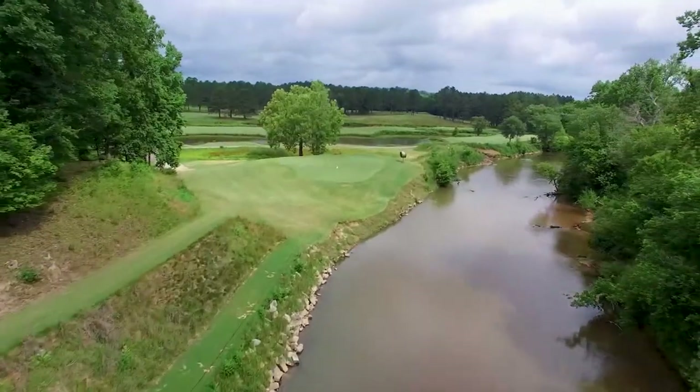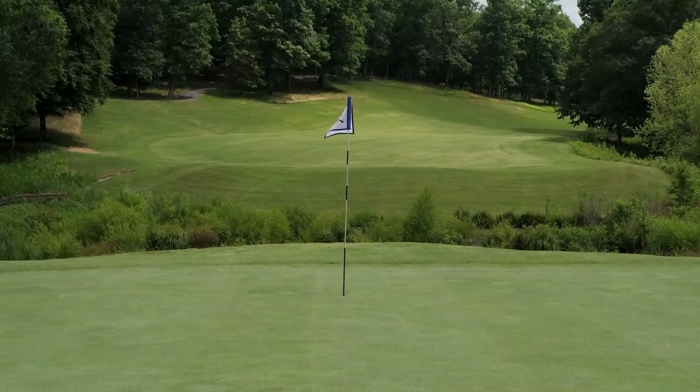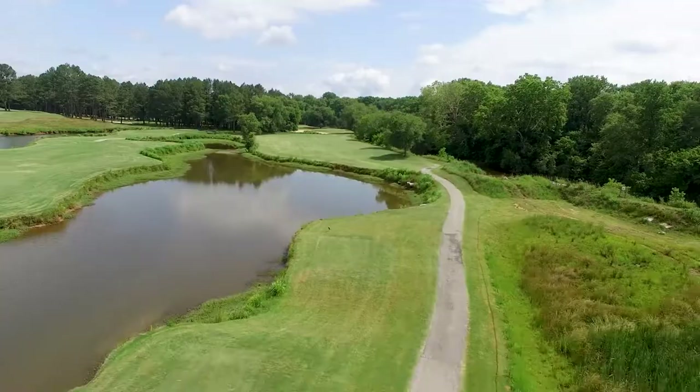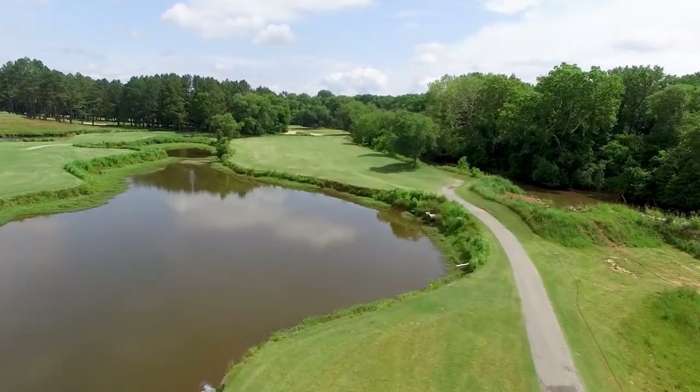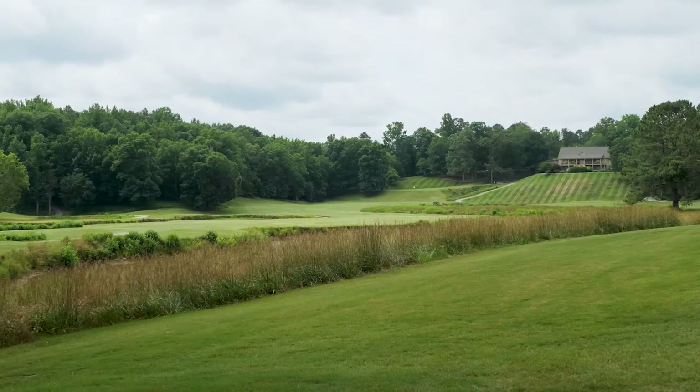Today there are different types of battles being fought on this land. Musgrove Mill has hosted almost every South Carolina Golf Association event, including the State Amateur, Mid-Amateur and Four Ball Championships, as well as the PGA South Carolina Open.